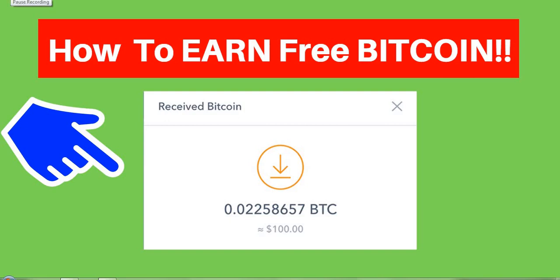Hey guys, in today's video I'll be showing you how to earn free bitcoin, and it is 100% free. You don't need to spend a single cent. Just watch my video to the end so I can walk you through the step-by-step process of how you can earn free bitcoin instantly.